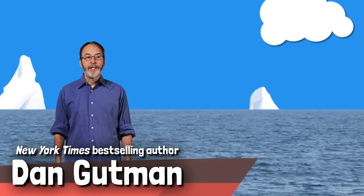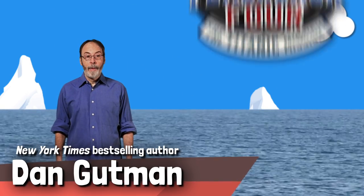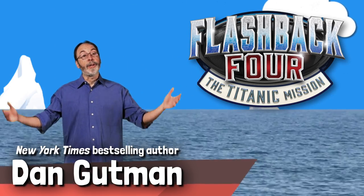Hi, I'm Dan Gutman, and I'm here to celebrate the newest adventure in my Flashback 4 series, the Titanic mission.